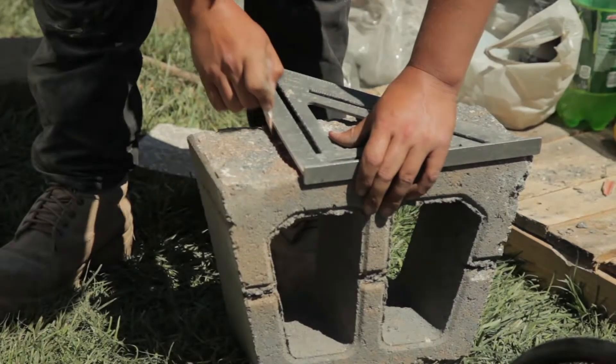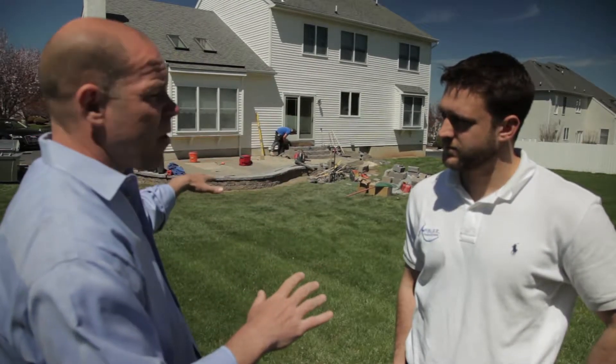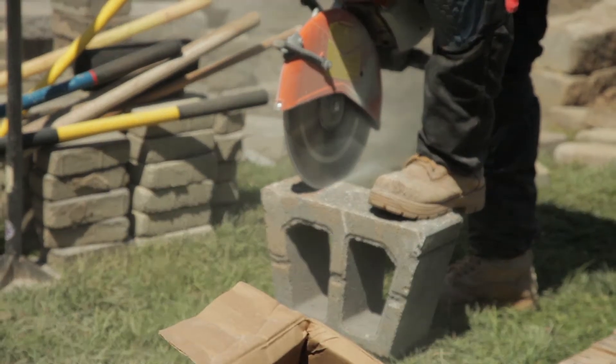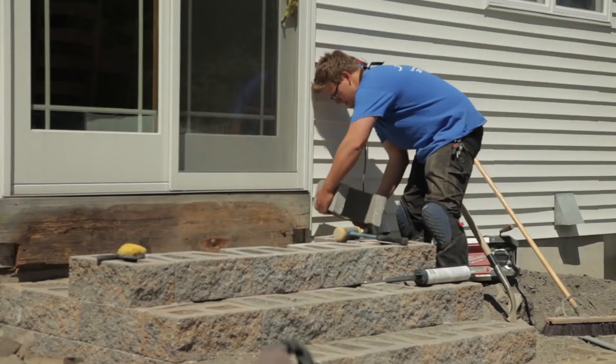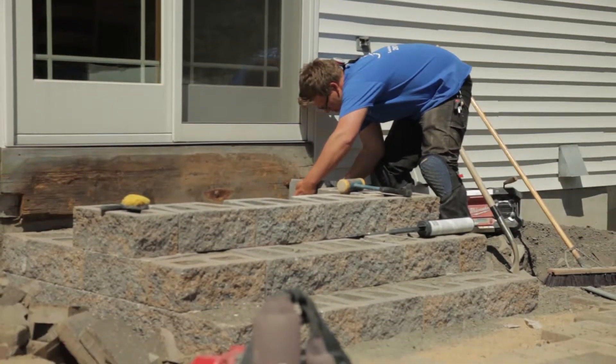Tell us what we need to know not only about installing retaining walls like you've done here, but as well as repairing patios. You're on a patio repair job — you do new installs for patios and you also repair patios. Tell me why you're repairing so many patios.